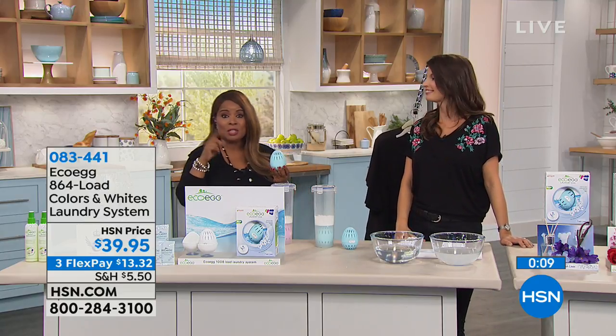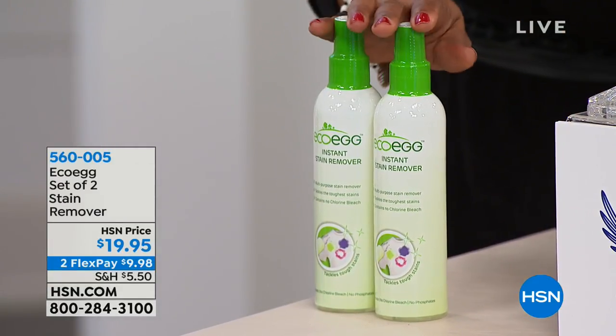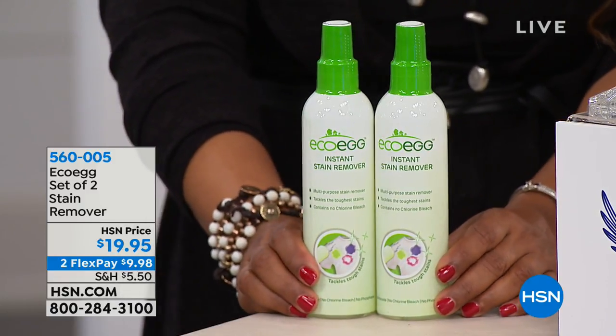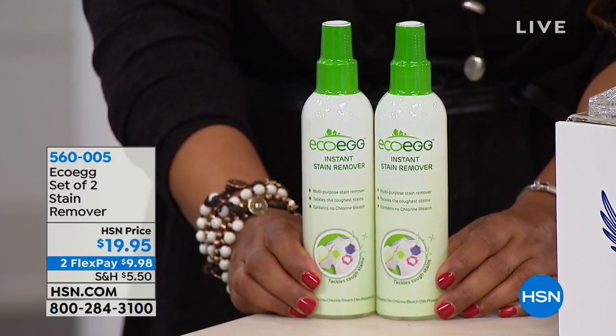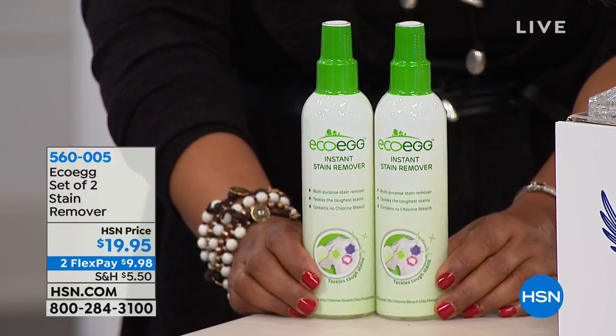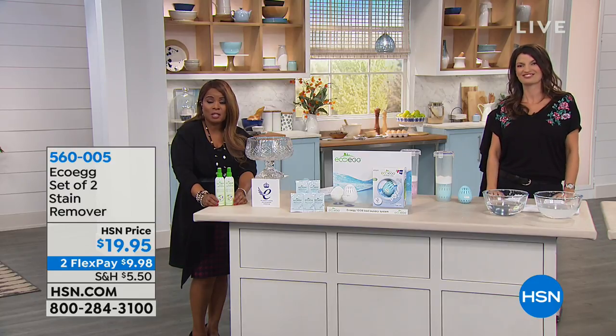We want to mention the stain removers. This is a really powerful stain remover using brand new technology — no harsh chemicals, safe on all your fabrics, safe around your pets and your kids. The results are instant. Originally invented for red wine stains, but you're going to be able to use this all around your home — cushions, carpets, as a pre-treater for your laundry. You're getting two in the kit, and what a great value at under $20 on two flexible payments.